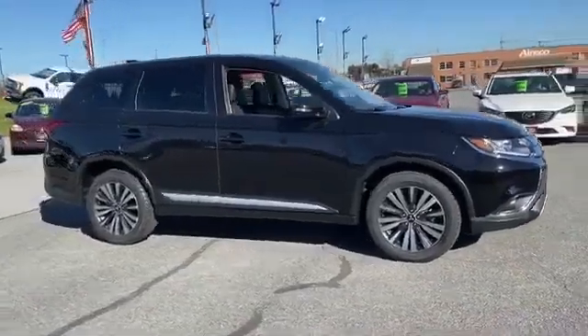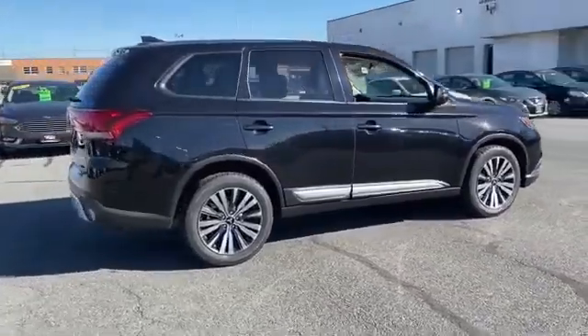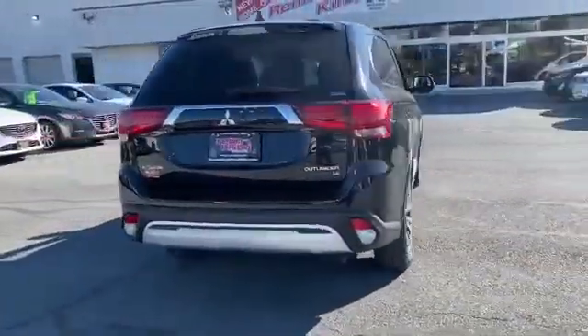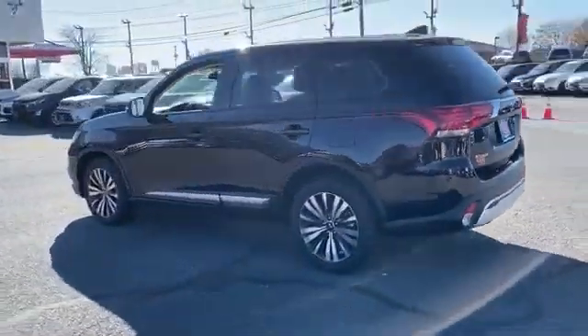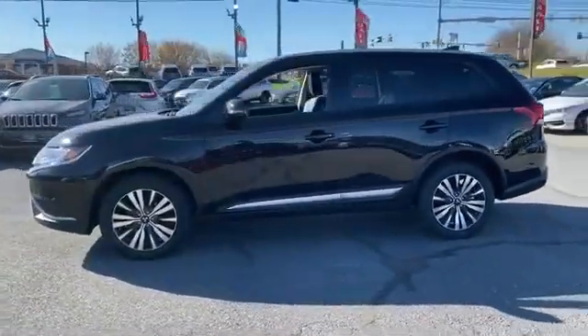2019 Mitsubishi Outlander with less than 41,000 miles. This SUV offers space as well as power and performance. If you're looking for extras, look no further than these built-in features: multi-zone air conditioning, four-wheel drive, third row seating.